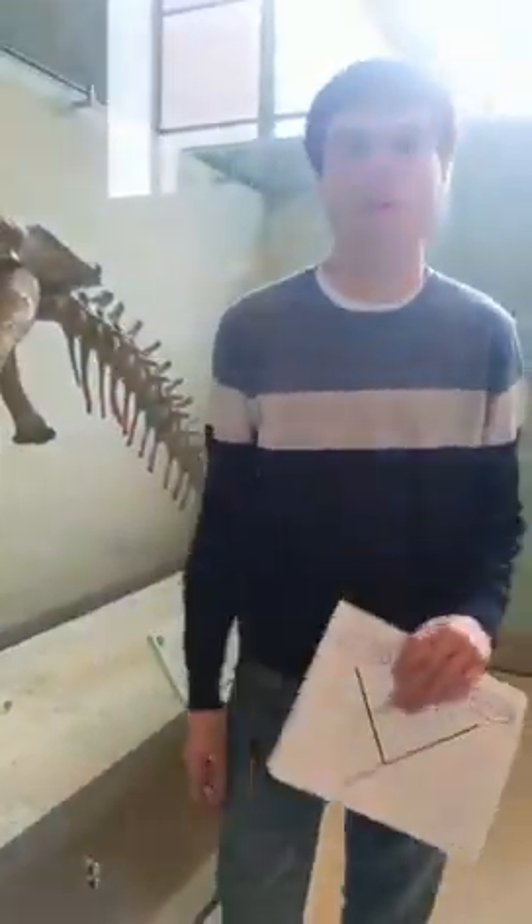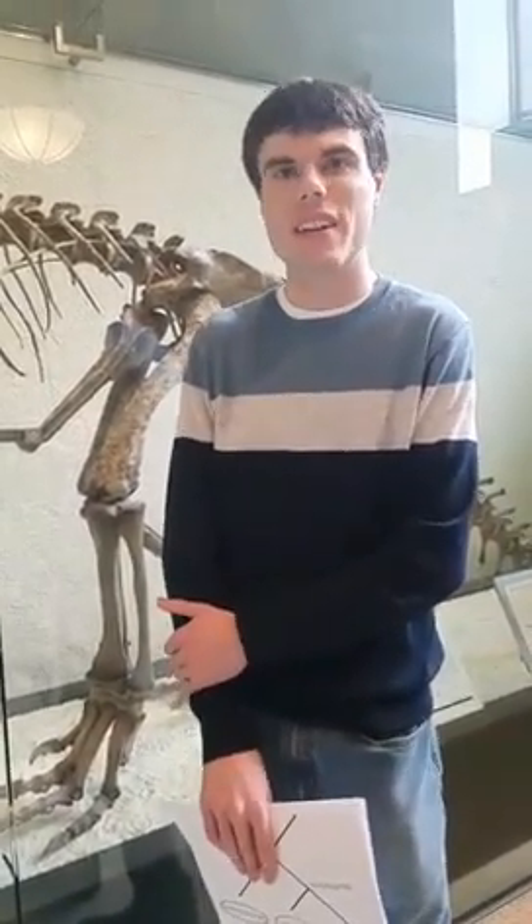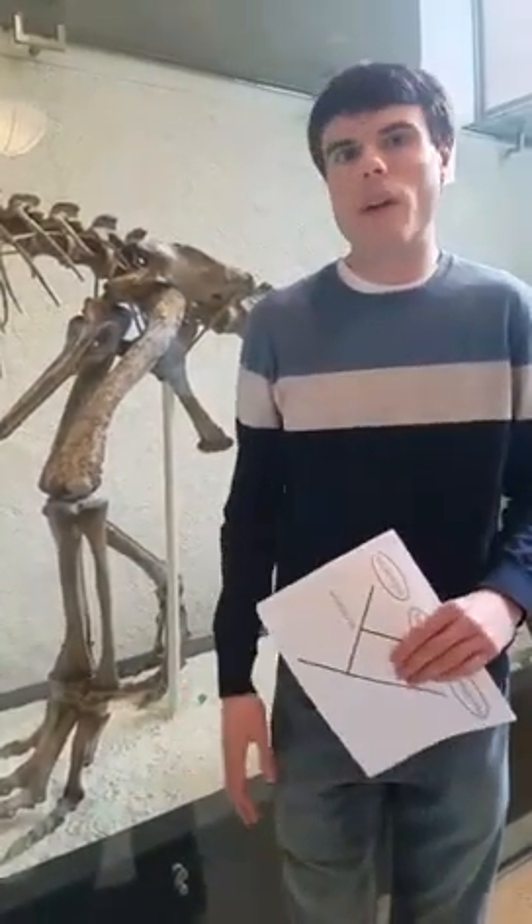Going forward, some of these anatomical features are going to be heavily debated, and the interpretations of them will be argued about in the literature. But I think this study does a very good job of challenging us to rethink some of our assumptions based on a really wealth of new evidence.